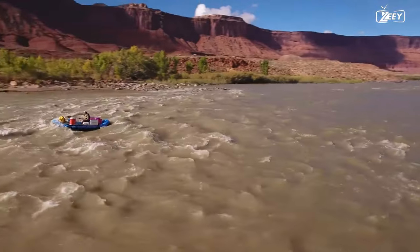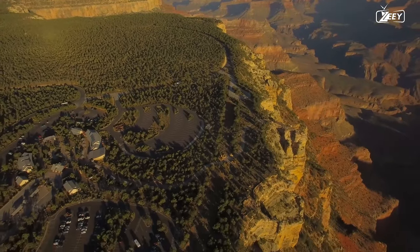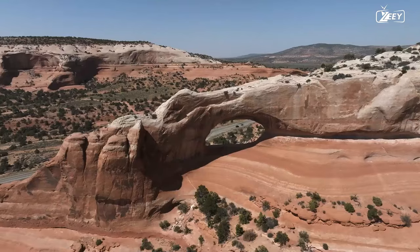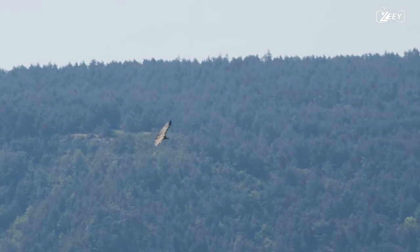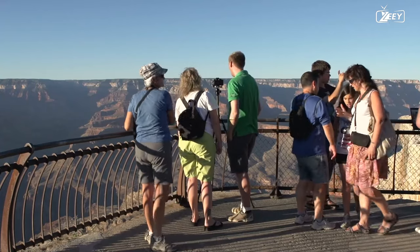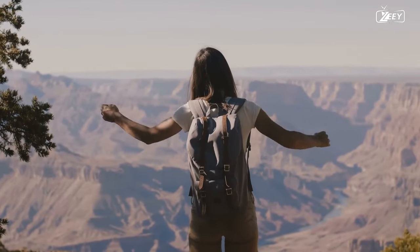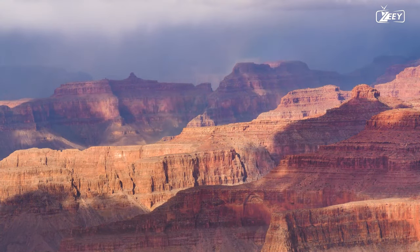Rafting down the magnificent Colorado River is an experience that will stick with you forever, and it's perfect for anyone who wants to see the world from a different angle. The Grand Canyon is not just a marvel of geology, but also a haven for a wide variety of plant and animal life. The canyon is home to a diverse and delicate environment, which can be seen in the majestic California condors that soar above the cliffs and the graceful desert bighorn sheep that make their way through the rocky landscape. Each year, the Grand Canyon draws in millions of tourists from all around the world. It is a location that fills us with awe and reverence, and it serves as a constant reminder of the great power and beauty that are inherent in nature.